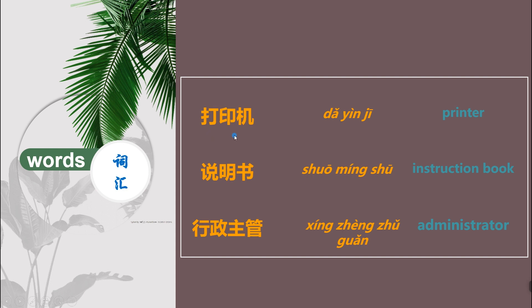再来一遍。 打印机。说明书。行政主管。 主管 also means 'supervisor'. 书 also means 'book'.